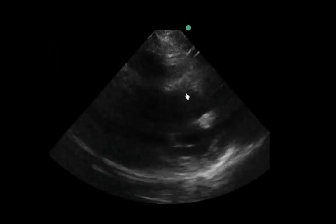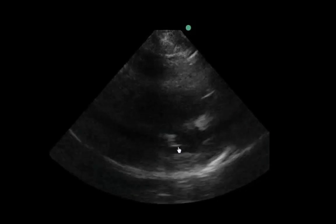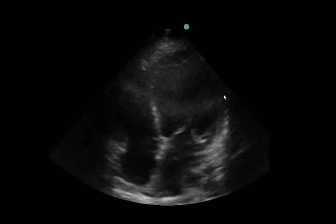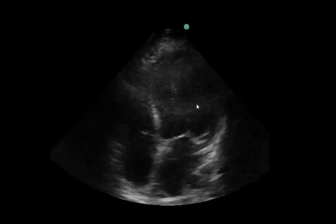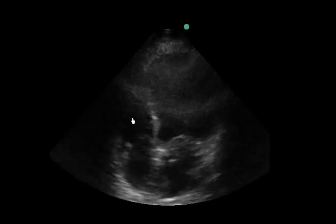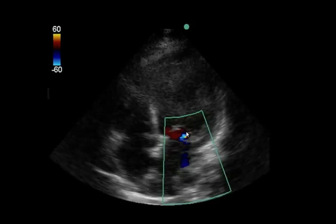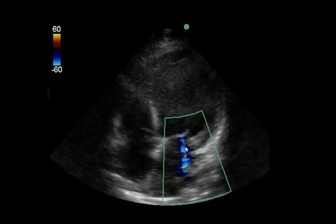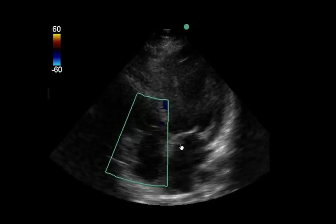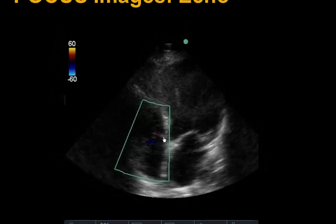In the parasternal short axis view we see a globally hypokinetic, severely depressed left ventricle at the papillary muscle level. The apical 4-chamber view again shows a severely depressed LV. The RV free wall is not well seen, but RV systolic function also appears depressed. Color Doppler across the mitral valve shows some mild-to-moderate MR, and on the right side some mild tricuspid regurgitation as well.